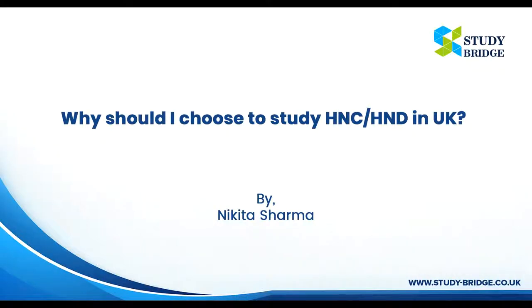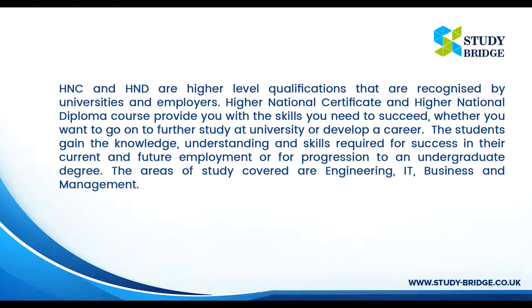Why should I choose to study HNC or HND in the UK? By Nikita Sharma, www.studybridge.co.uk. HNC and HND are higher level qualifications that are recognized by universities and employers. Higher National Certificate and Higher National Diploma courses provide you with the skills you need to succeed, whether you want to go on to further study at university or develop a career.